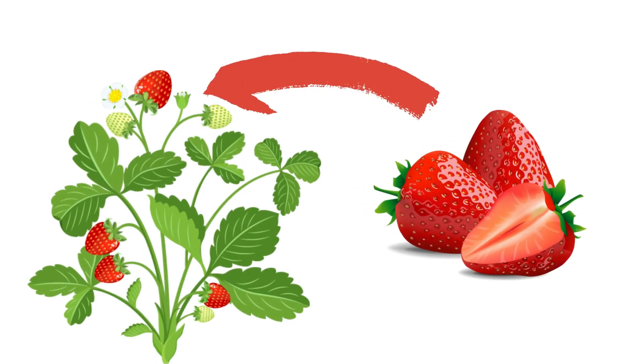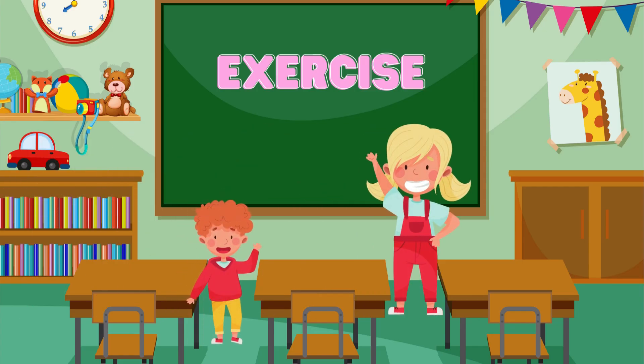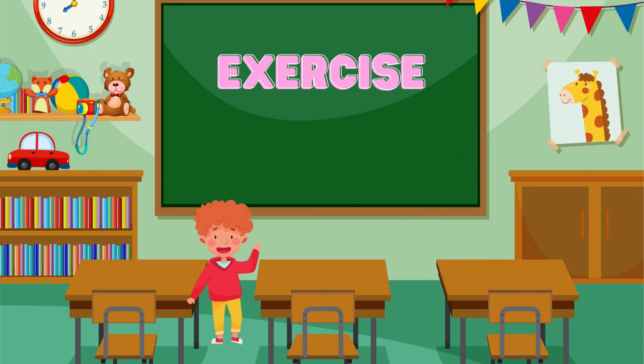Flowers develop into fruits that contain seeds, and these seeds grow into new plants. That's all about the flowering plants — now let's have some exercises!